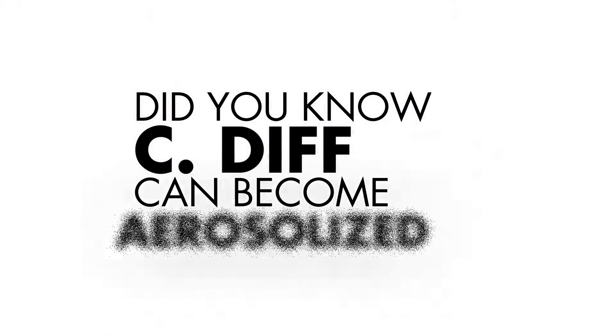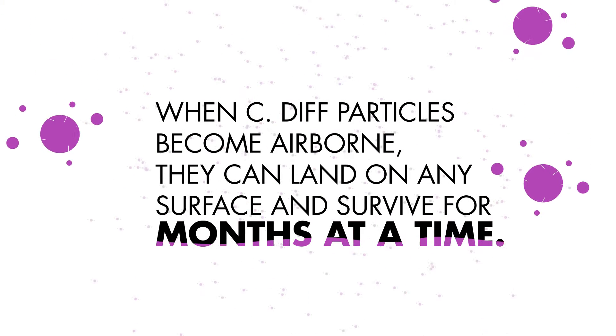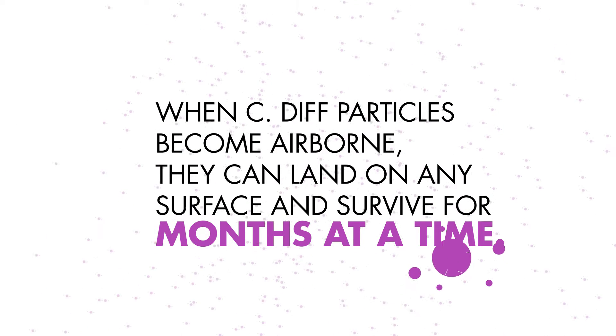Did you know that C. diff can become aerosolized? When microscopic C. diff particles become airborne, they can land on any surface and survive for months at a time.